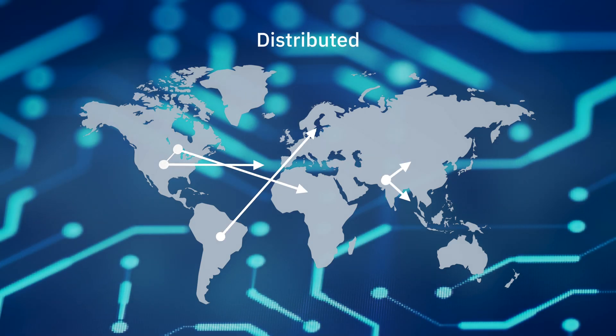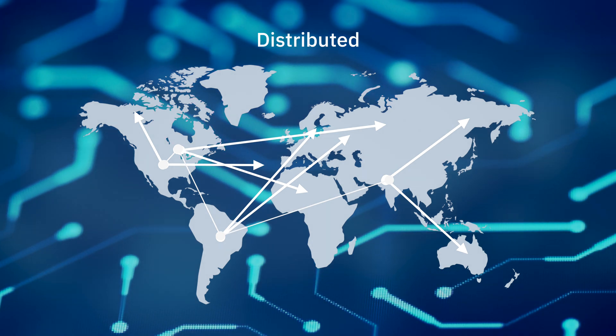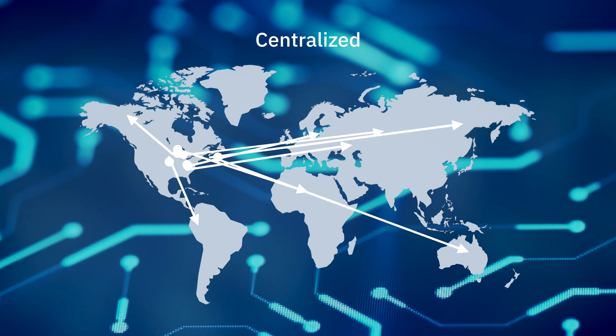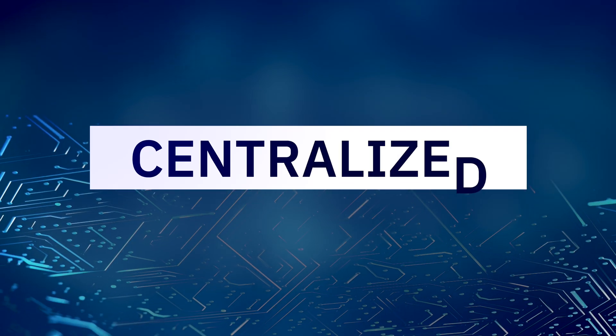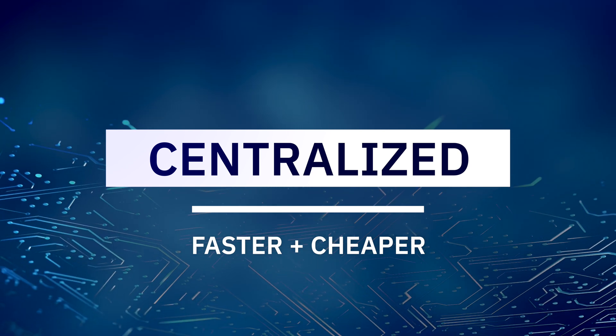While our hybrid blockchain database does literally store data in chains of blocks, it isn't what you would conventionally think of as a blockchain, because it's not decentralized. Instead of being distributed, our blockchain is centralized, which overcomes the main limitation of blockchain — namely that it's slow and expensive.